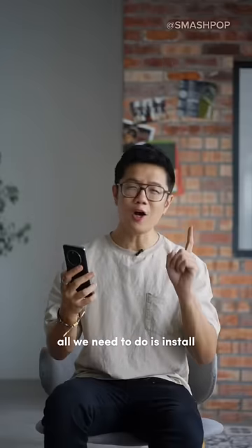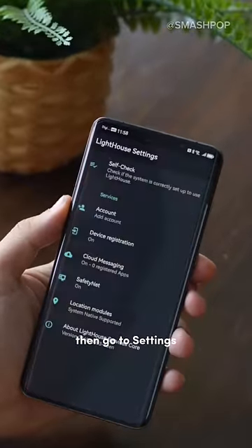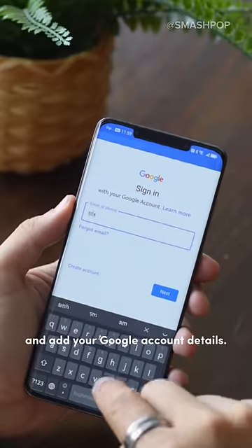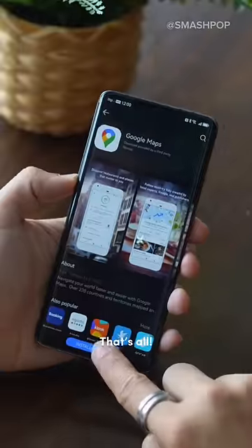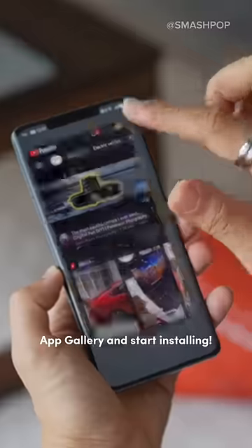So to use Google Apps, all we need to do is install Lighthouse from the Huawei App Gallery. Then go to Settings, Apps, Lighthouse, and add your Google Account details. That's all! Now you can search for any Google Apps from the Huawei App Gallery and start installing!